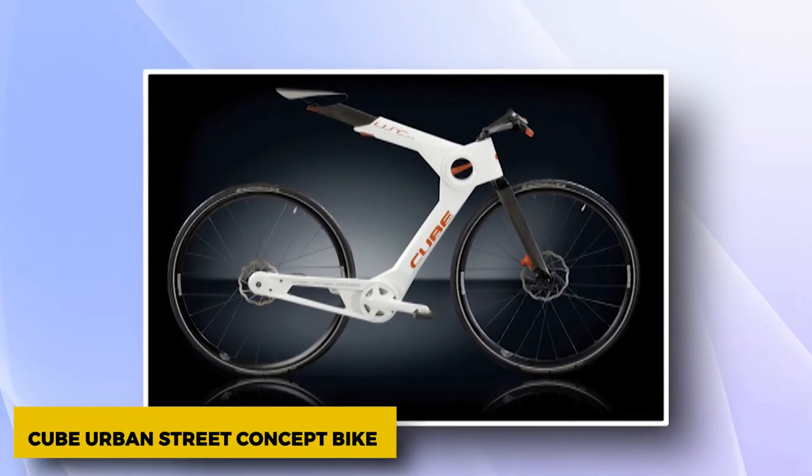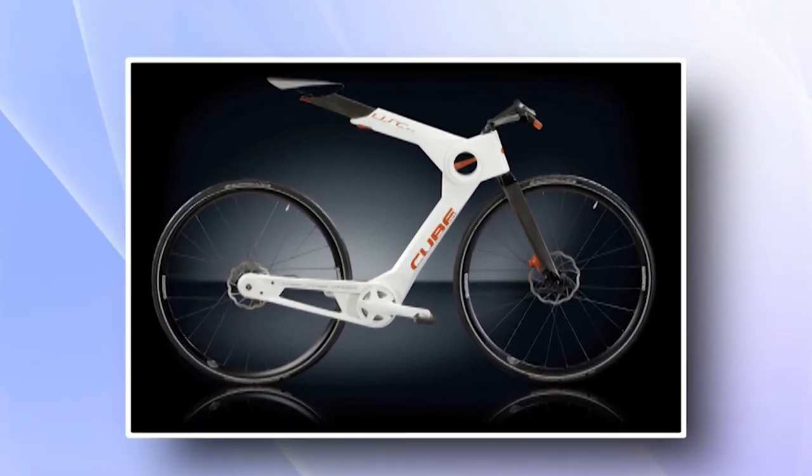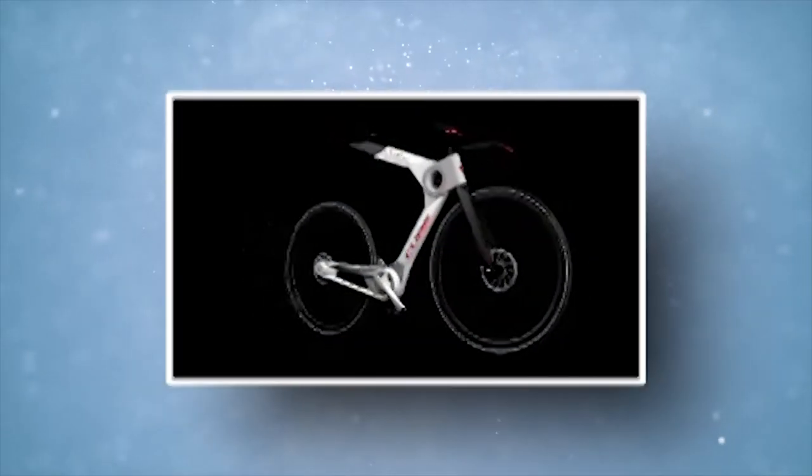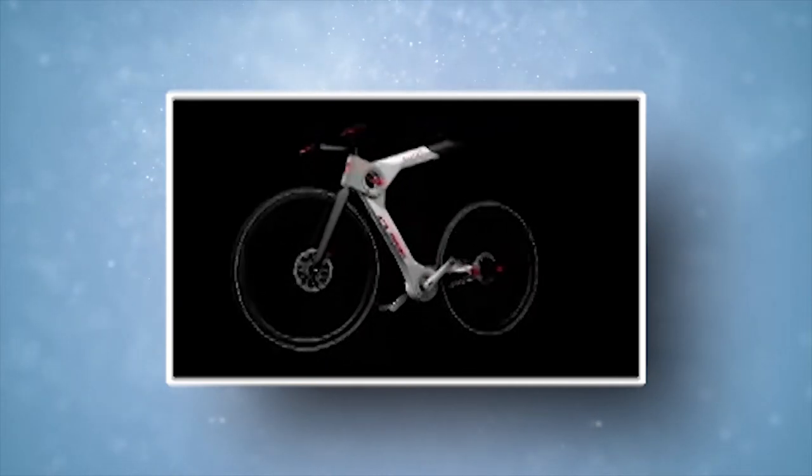Cube Urban Street Concept Bike. Urban bikes have always been interesting to bike designers. The idea behind the Cube Urban Street was a folding bike that could fit in a rucksack, but when unfolded would be the size of a regular road bike. The lights were built right into the frame, and they were powered by a dynamo in the front wheel.